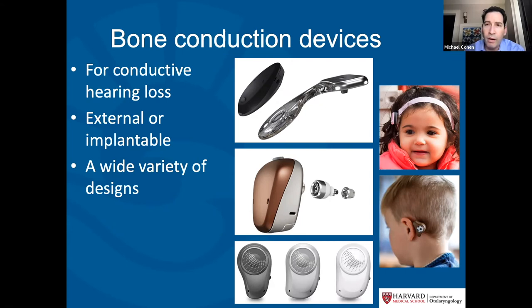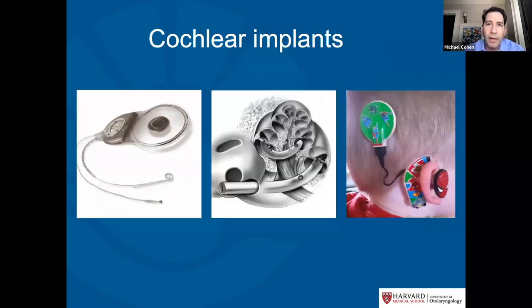For profound hearing loss, cochlear implants are a good option. These surgical devices are implanted within the cochlea and electrically stimulate the nerve of hearing. They are for patients where the hair cells are completely gone and no matter how loud you turn a hearing aid, the patient won't hear it. Cochlear implants are an amazing development that can be very helpful for these conditions.